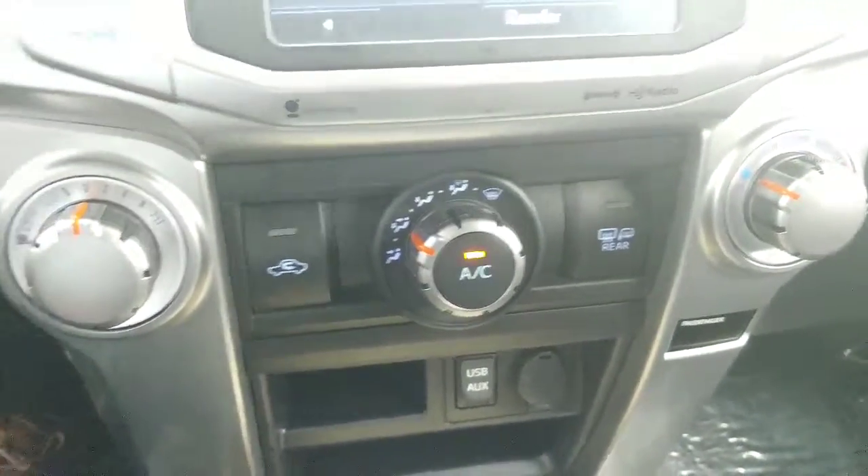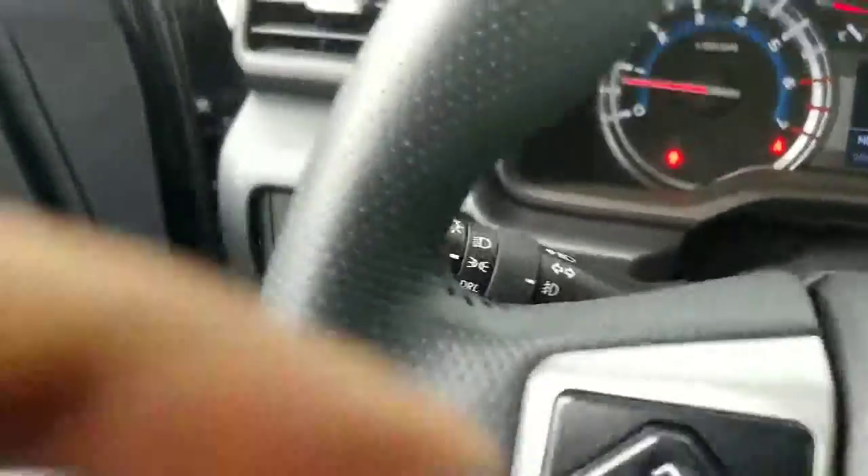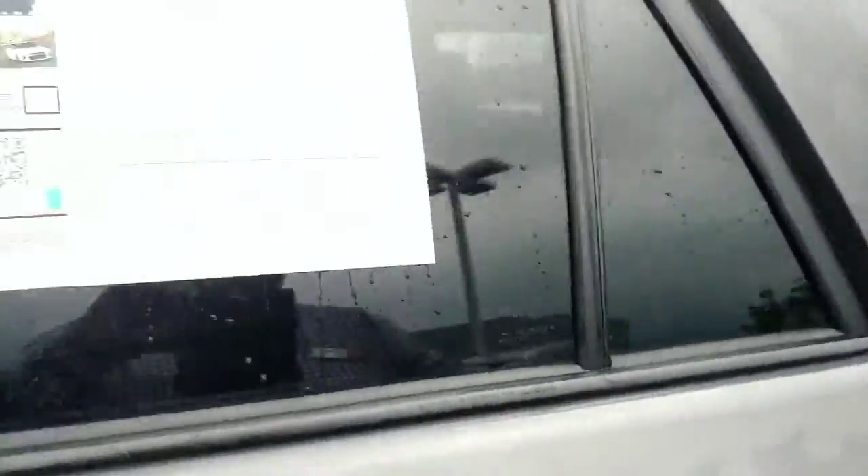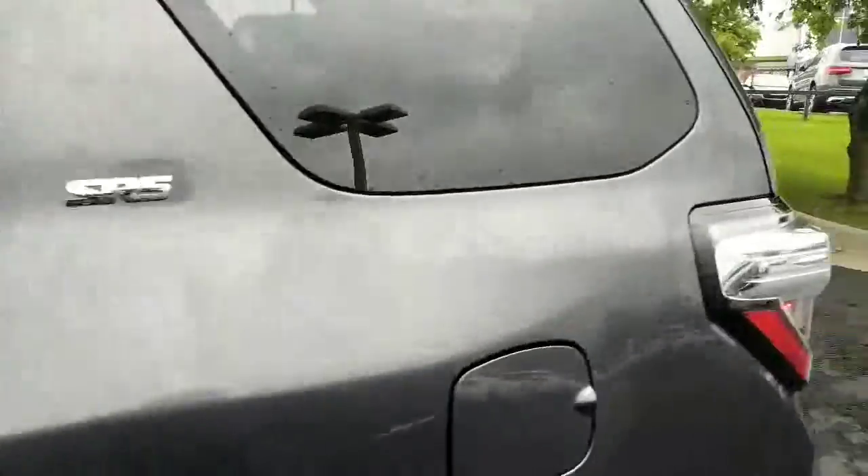Trying to grip the camera so you can see. As I get out, we'll take a look and I'll show you what the interior looks like on this vehicle. It's in great shape — the entire vehicle is in great shape, actually.